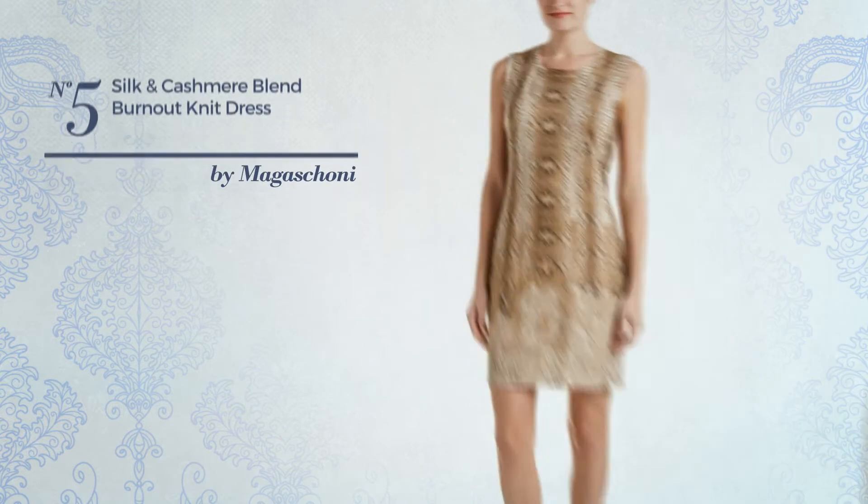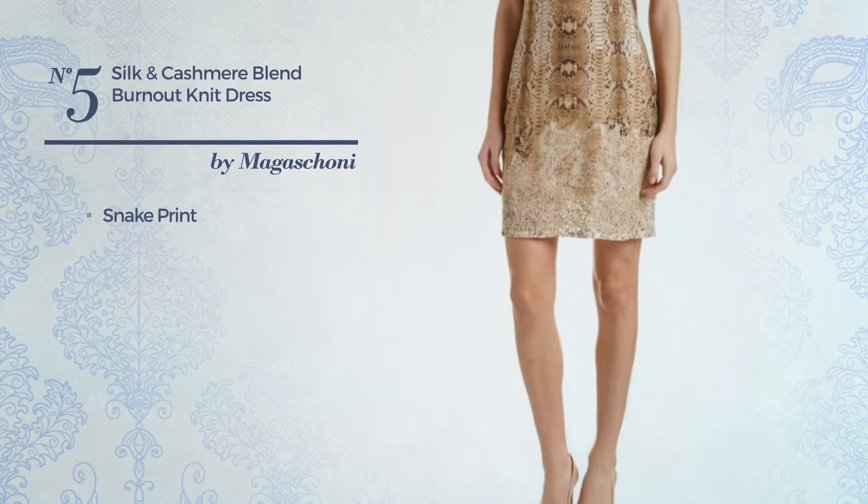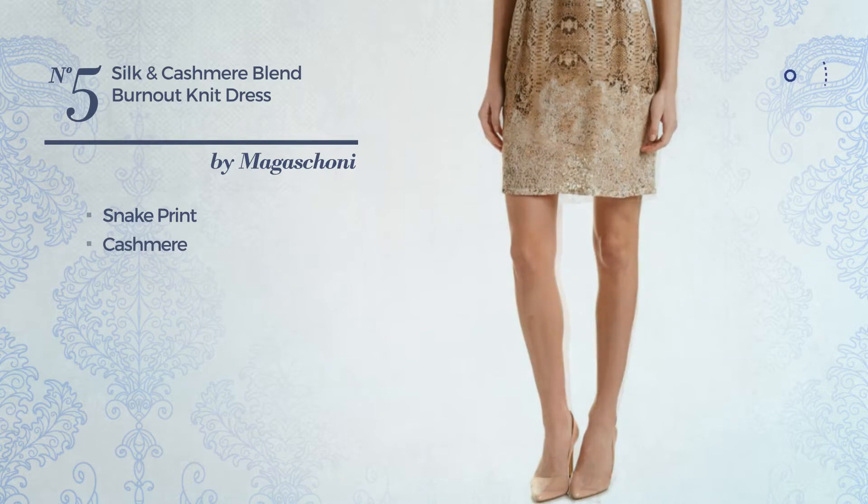Number 5: An All-Dress featuring snake print, made of quick-drying cashmere. Available in two more colors.